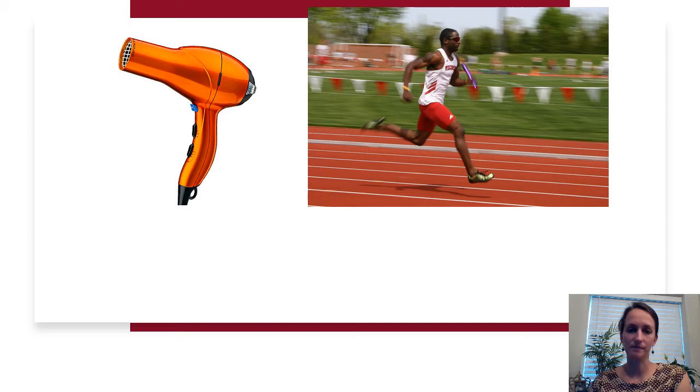This one we've got a blow dryer for your hair and a picture of a man who is running. This is a phrase you might use if you're doing a rehearsal of something — trying it out before the actual event. You might say I'm going to do a blank blank. The answer is: a dry run.